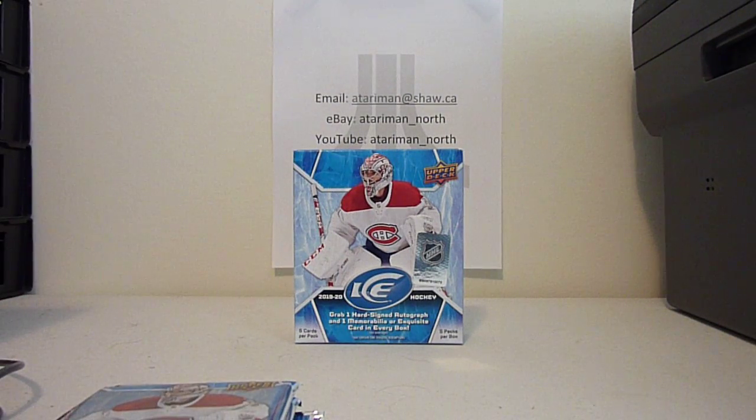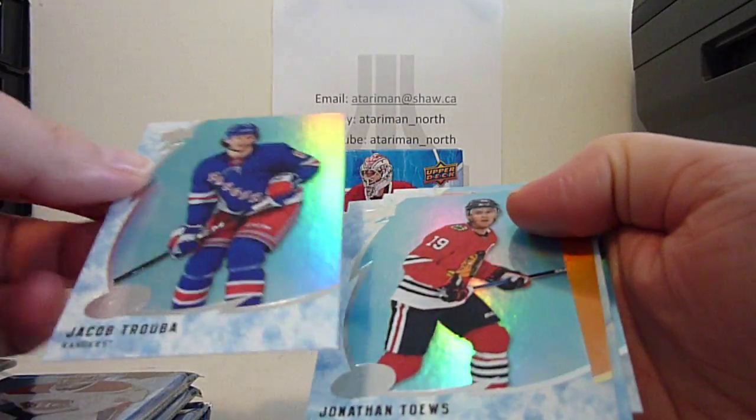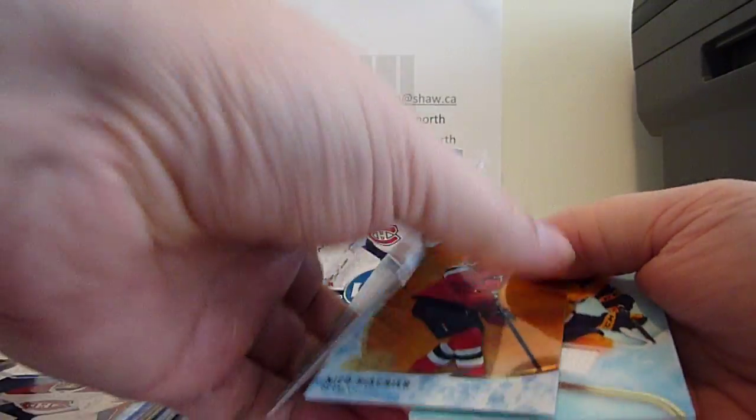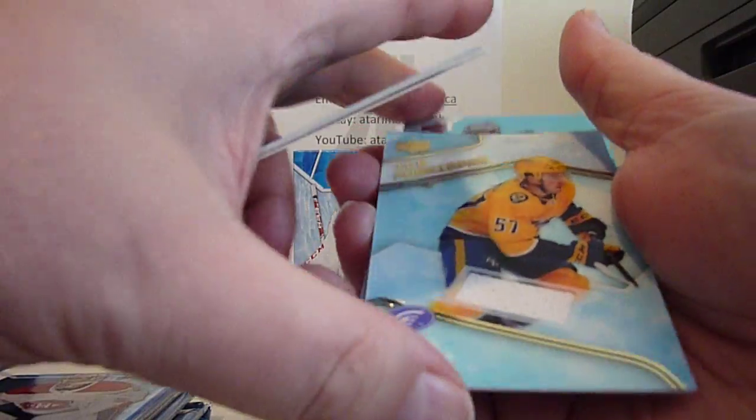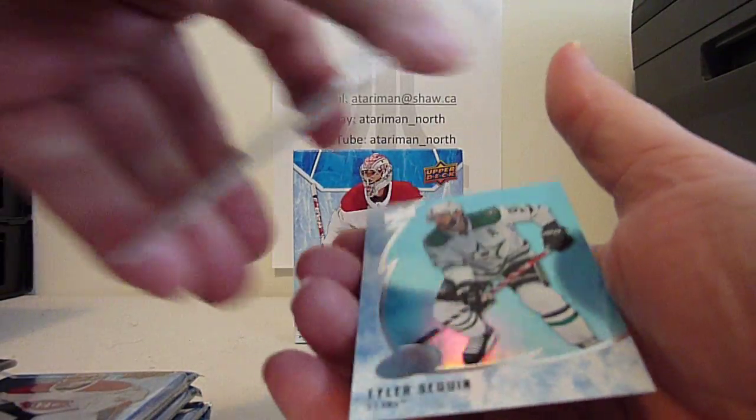Looking for the low numbered rookie cards and one autograph. Truba, Taves, He-Shirt, Dante Fibro, Jersey Card, and Tyler Sagan.